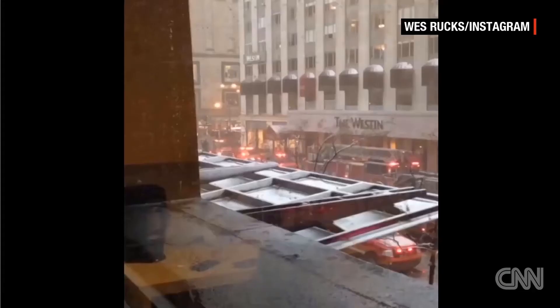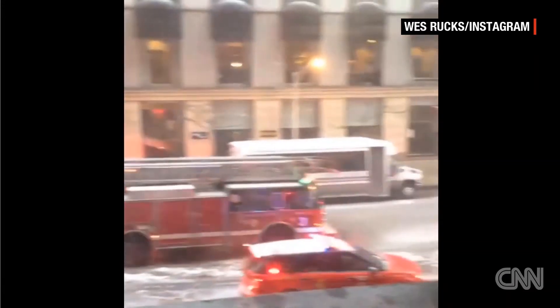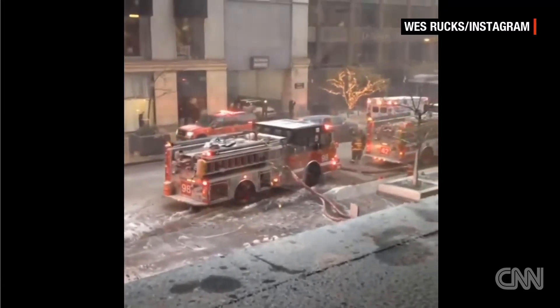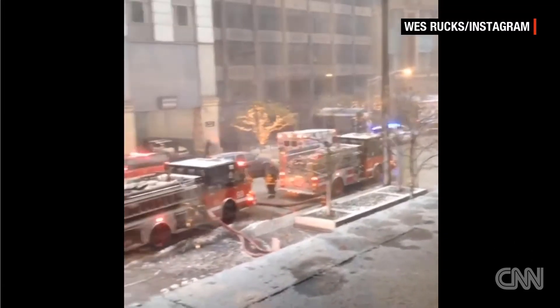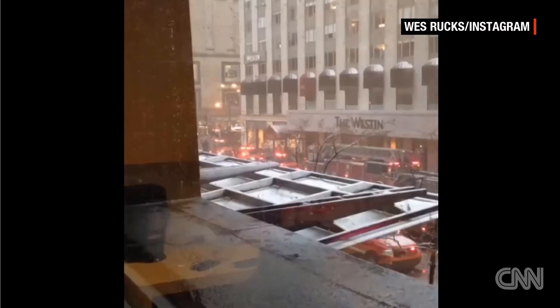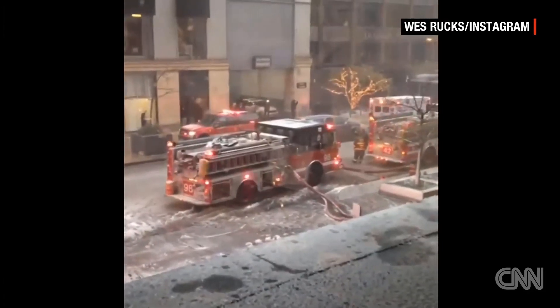Police telling CNN there is a fire in Chicago's John Hancock Tower. A fire looks to be about on the 50th floor. This is the iconic skyscraper located on Chicago's Michigan Avenue. The fire appears to be about halfway up the tower. On the ground floors, you have a lot of retail space. You have condos and residential space until you get to the very top where there's a restaurant and an observatory.